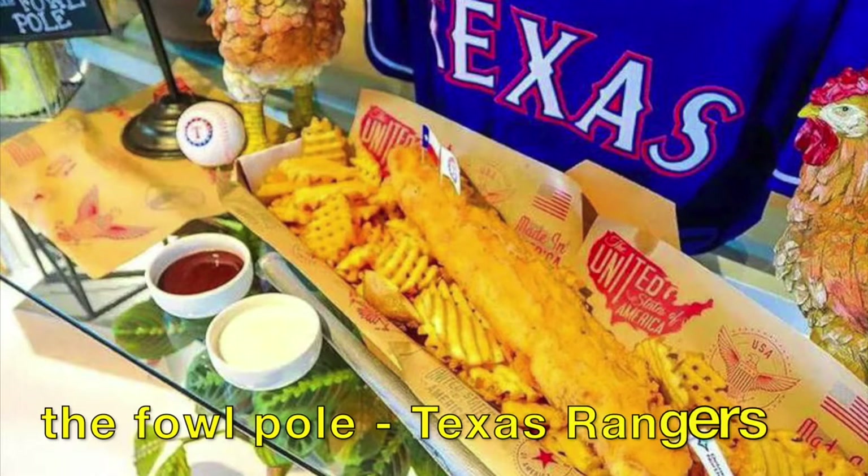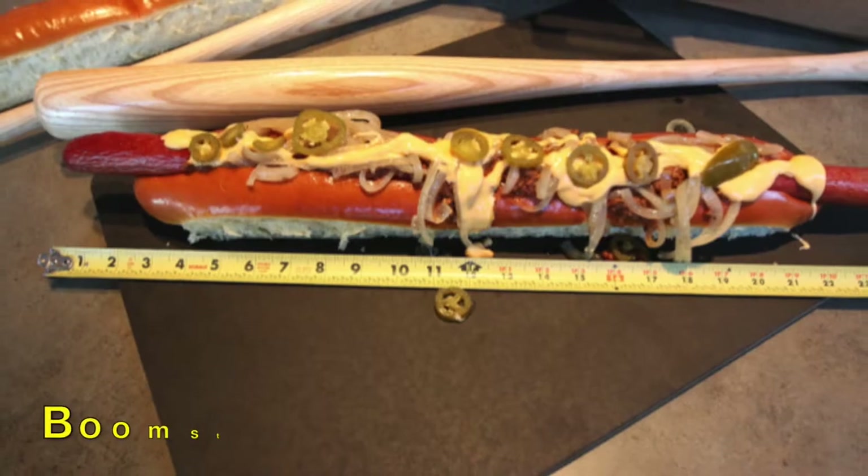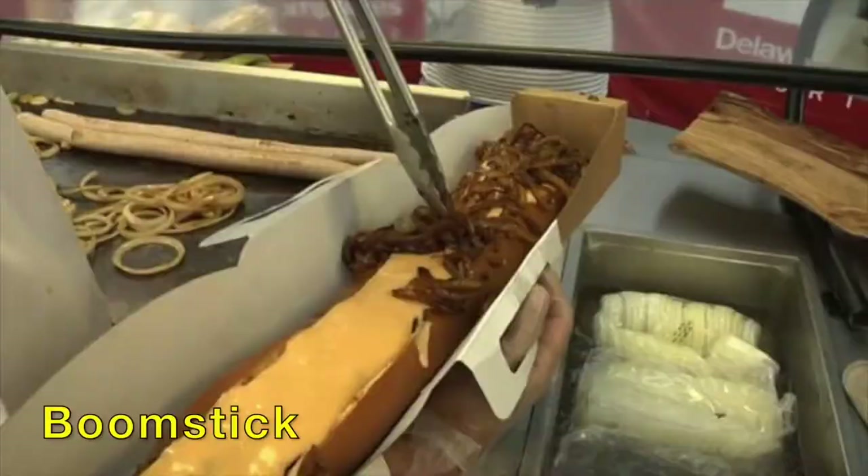And then we got the Fowl Pole at Globe Life Field for the Rangers — a Chicken Tender. And then who can forget the Boomstick. I mean, seriously, this one's going right to your gut, but it looks so good.